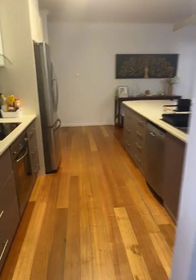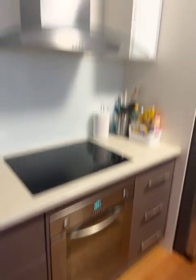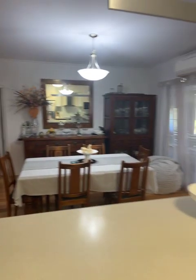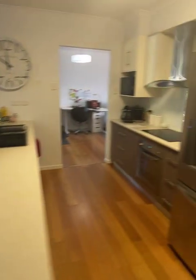We've got carpet and then timber flooring through into the kitchen, which has a double sink, dishwasher, and electric compliance — this is all as new, very nice. It opens across to the dining area with another split system.